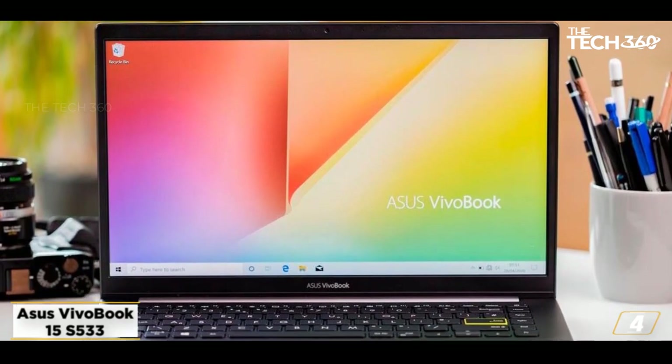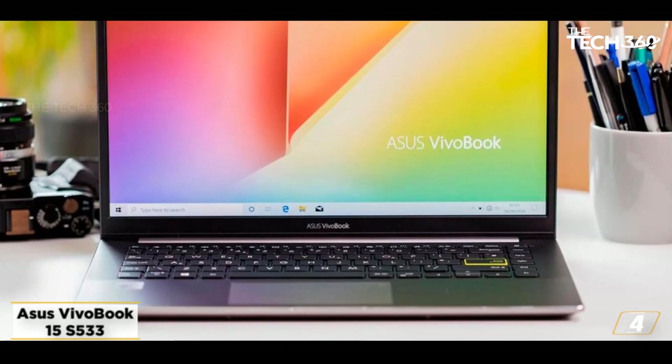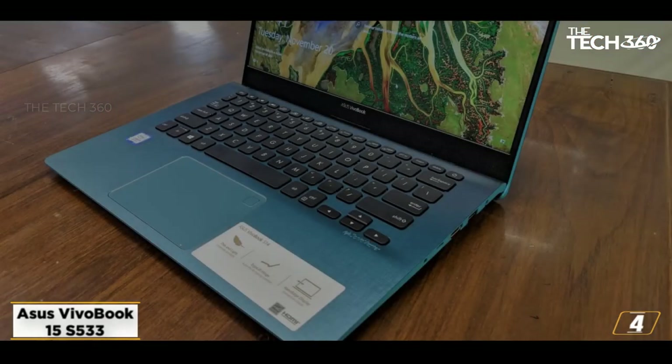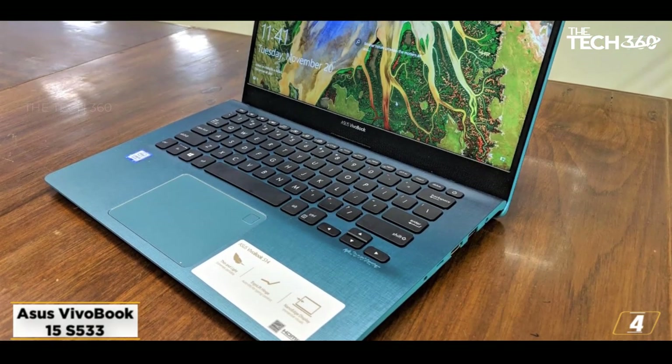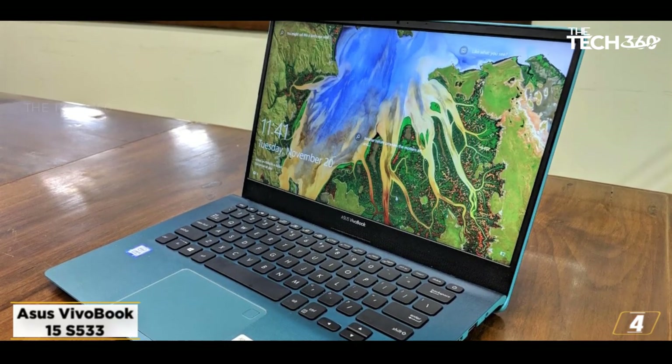At number 4, Asus VivoBook 15 S533. The Asus VivoBook S533 is the finest option for budget-conscious techies who need to run a business. It provides you with access to superior features at a lesser cost.